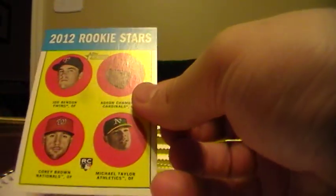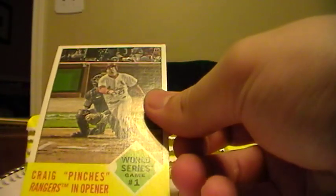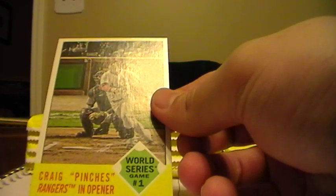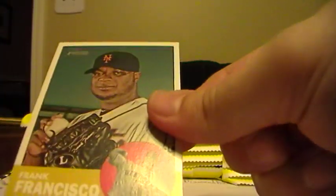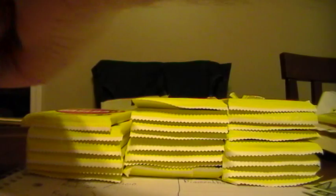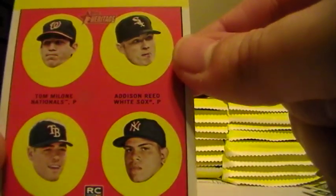Joe Benson, Twins. Adrian Gonzalez, Red Sox. World Series for the Cardinals. Craig Pinches, Rangers opener. Daniel Descalso for the Cards. Jason Kipnis, Indians. Alexi Ramirez, White Sox. Frank Francisco, Mets. Matt Garza, Cubbies. And this one goes to Tom Milone from the Nationals.